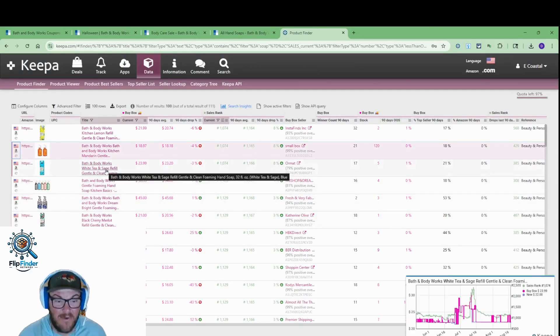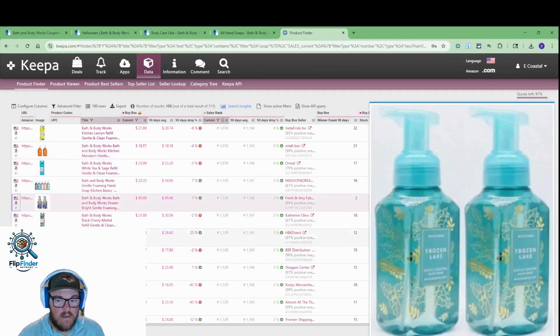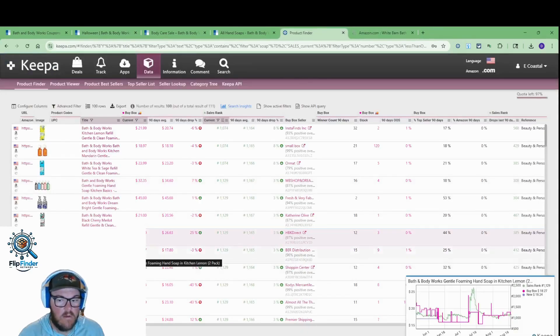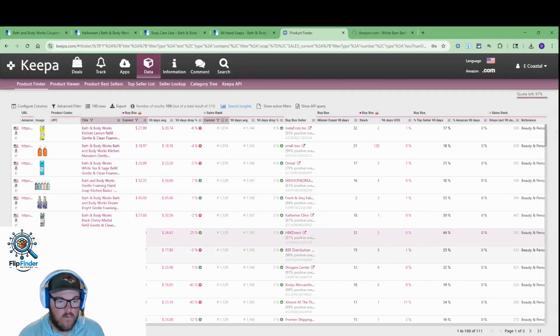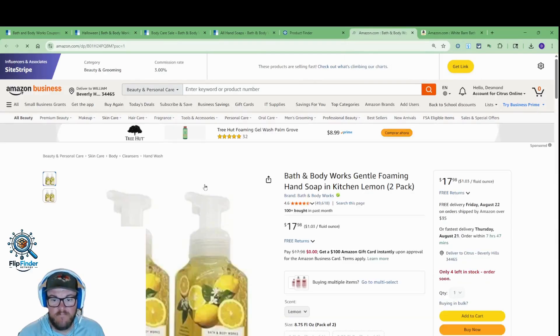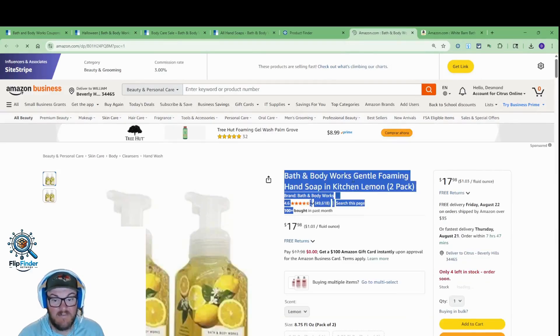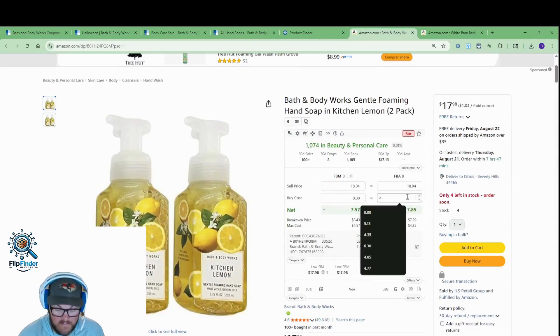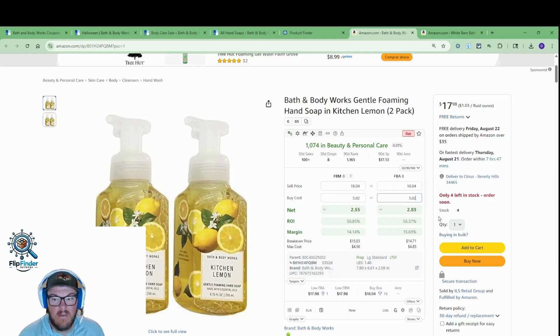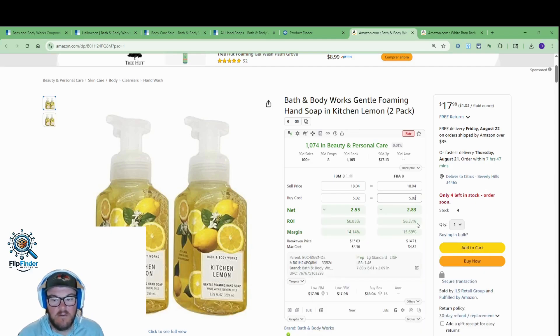If you know how to use Keepa product finder, it is very, very powerful. Another two-pack here at the $20 mark — if we can find those, they will be profitable. And $18 and change here for the Kitchen Lemon. Amazon's giving us some good data right off the bat — 100-plus sold. At $2.95 in a two-pack, stacking that 15% on top, not quite as good of a profit — just under $3. But 56% ROI is pretty nice.